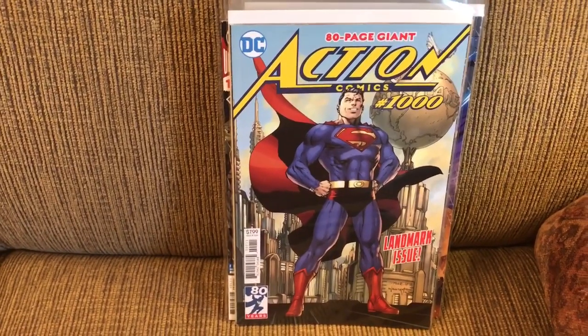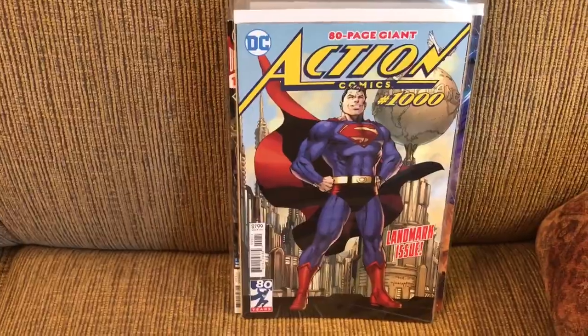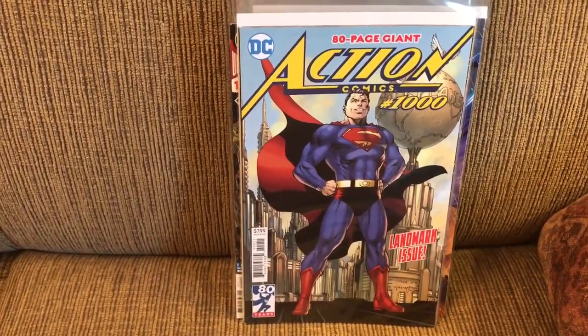And that'll do it for this month of May comics that I've read. I'll see you next time.